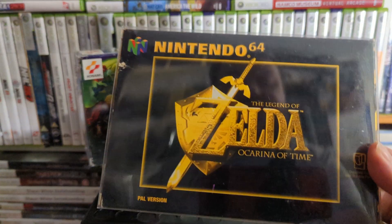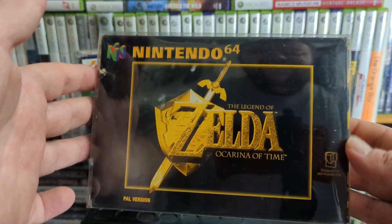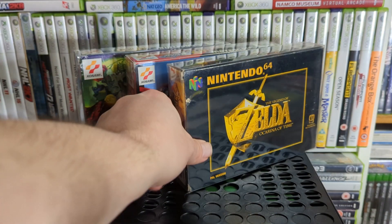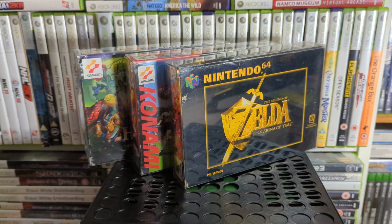Up next is one everybody needs — I can actually see myself in this one, that's not good — The Legend of Zelda: Ocarina of Time. Everyone knows what this is. It's been released on 3DS now and pretty much everything Nintendo has put out.